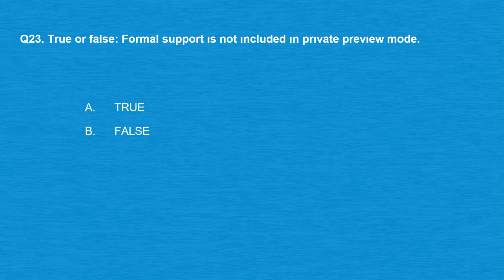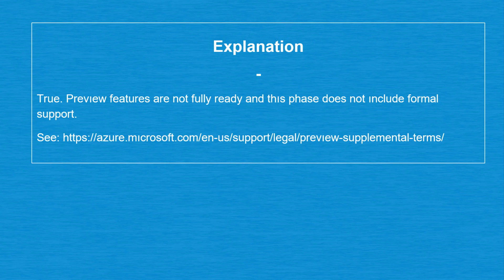Question number 23, true or false: formal support is not included in private preview mode. Option A: True. Option B: False. The correct answer is option A: True. Preview features are not fully ready and this phase does not include formal support.